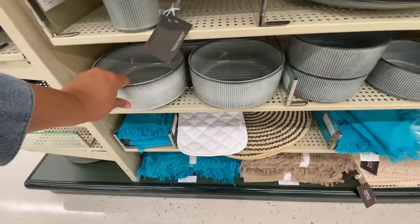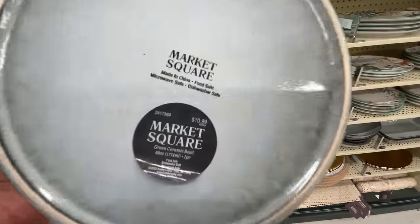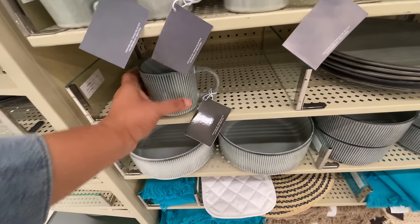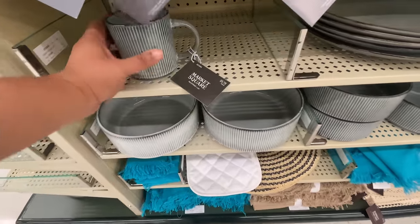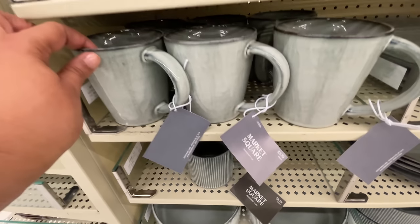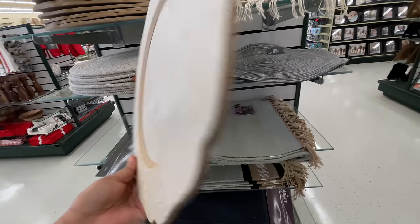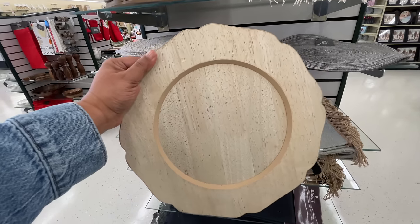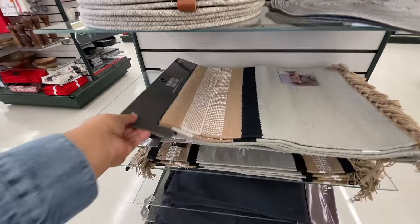Seven dollars for this bowl, which I think is so cool. Now this one is even bigger — isn't it giving like pet dish vibes? $11 for the bigger bowl. Look at this cup — tell me you wouldn't see this at Target. Yeah, you would. $3.79. Those bowls — I like them, but at the same time I was like, they could double as your dog's water dish, you know.